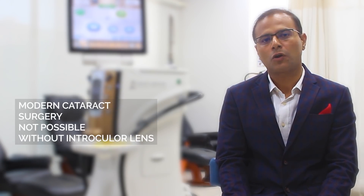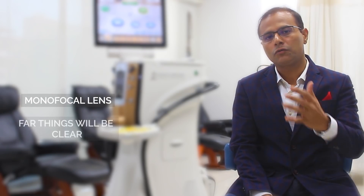In cataract surgery, we are replacing your natural lens with an artificial lens. Few people say that they don't want an intraocular lens, but please understand that modern cataract surgery is not possible without an intraocular lens, because this lens helps you in seeing clearly after cataract surgery. There are different types — the first is called a monofocal lens.